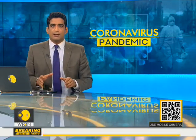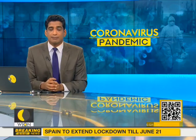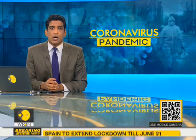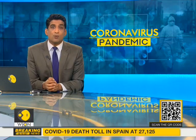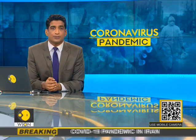Frontline medical workers around the world are facing an uphill battle dealing with this pandemic. With a high chance of being infected, health workers are putting their lives at risk every single day. But the African nation of Rwanda has now come up with an innovative solution to help them. Medical workers in the East African country are using robots to minimize contact with patients.